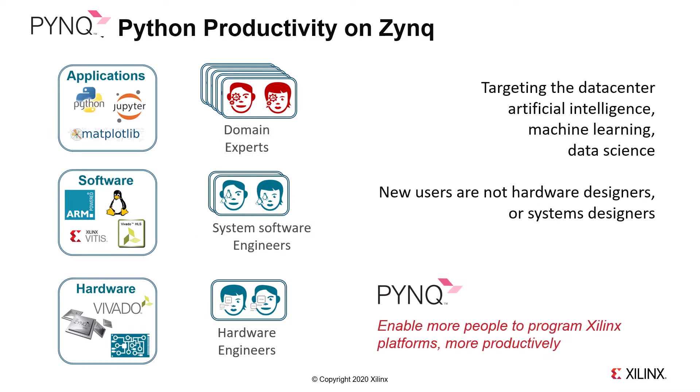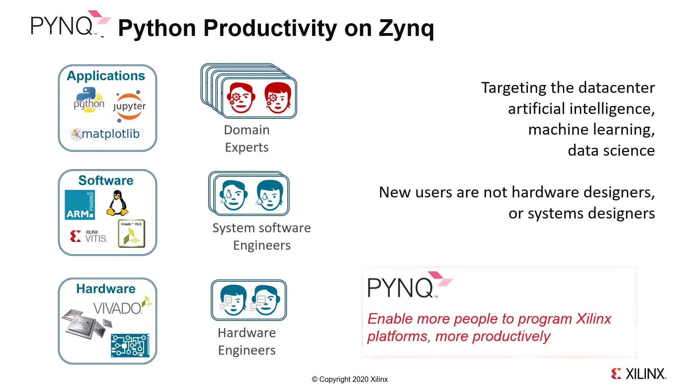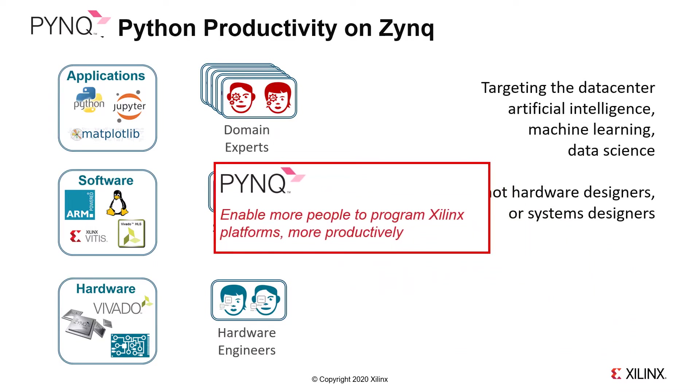This leads us to the main aim of the PINK project: enabling more people to program Xilinx platforms more productively. And I hope you can see how this encompasses both people new to Xilinx platforms coming from machine learning or other specialized domains, while also offering the existing user base tools to get designs up and running faster.